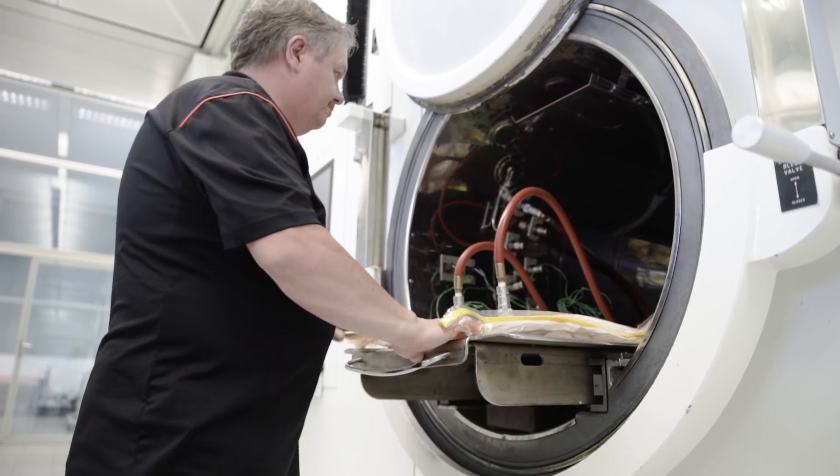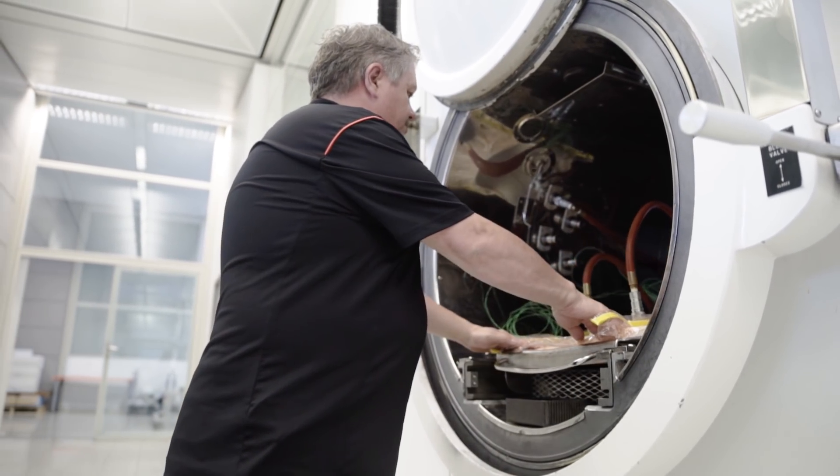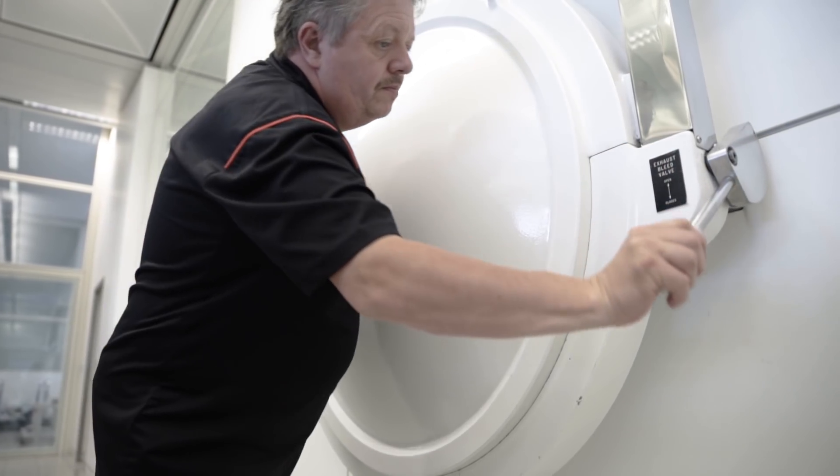Coupling these material systems with detailed finite element analysis, we were able to optimise both the shield and the pads to arrive at a highly effective and lightweight solution.